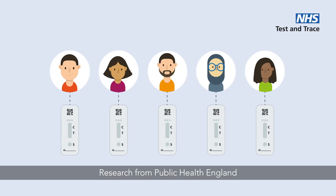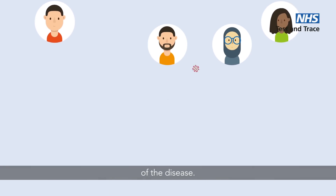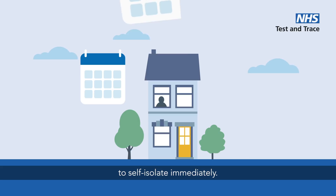Research from Public Health England and Oxford University shows that lateral flow tests pick up the vast majority of cases in the most infectious stage of the disease. They can return results in as little as 30 minutes, allowing those who test positive to self-isolate immediately.